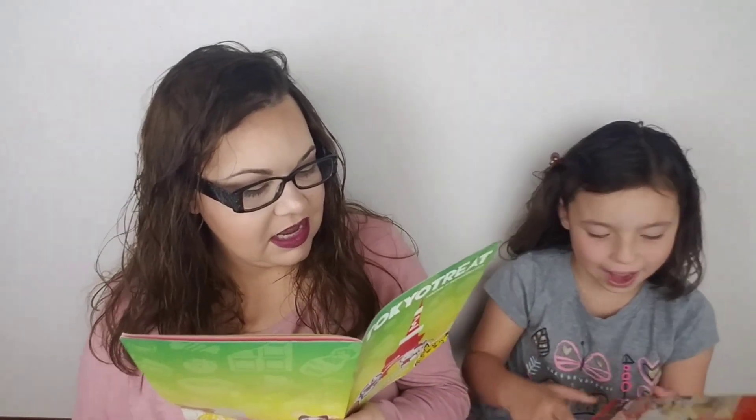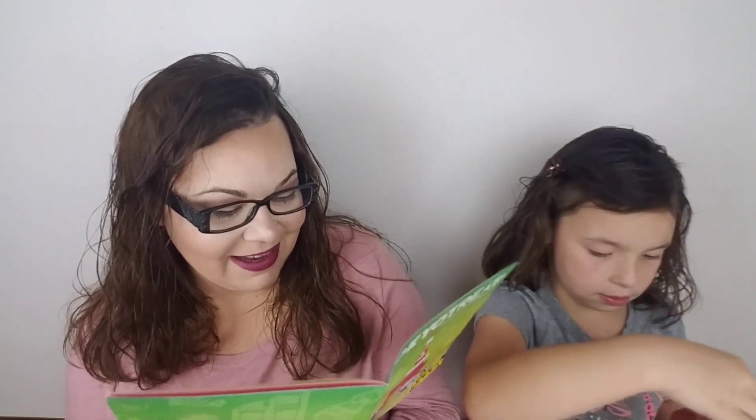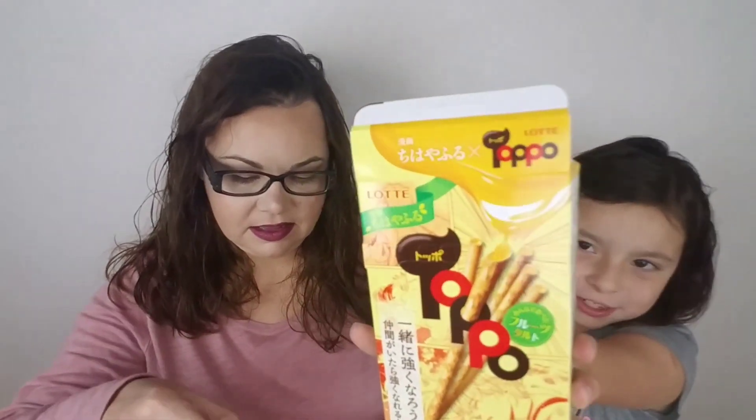Toppo Fruit Tart. The stick snack franchise collaborated with a popular manga to release their popular snacks in fun limited edition packaging. This time we're bringing you the juicy limited edition fruit tart flavor. You get two packages of them inside. I kind of like how they package all this stuff. It gives you directions on how to open it — you're supposed to open it here so you can get them right out.